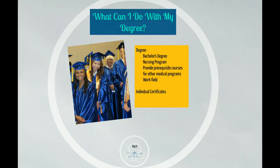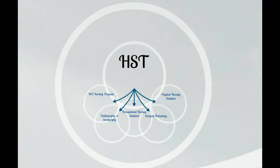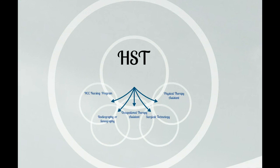Many of the general education and core courses are required for completion of varied professional health programs. These can include medical radiography, sonography, medical assisting, our own nursing program here at HCC, physical therapy assistant, occupational therapy assistant, respiratory care, and surgical technology. The HST program provides a smooth transition into these selective admission programs.